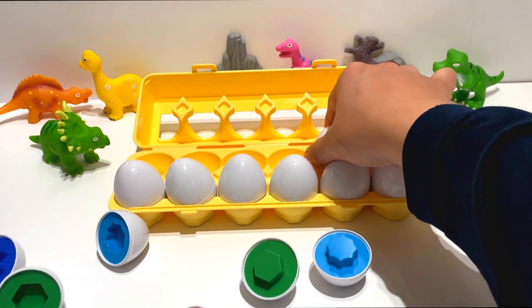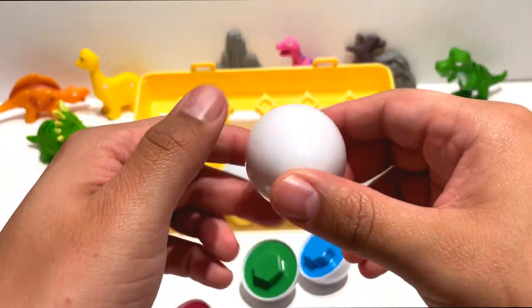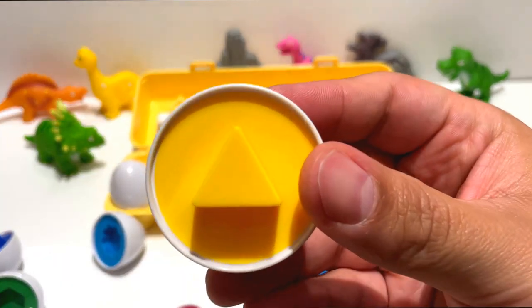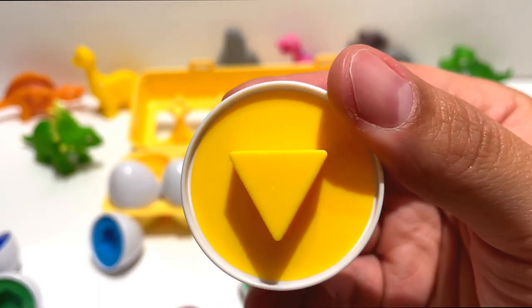This is the fifth egg. Let's pull it apart. Wow, I know that shape. It's a triangle. There are so many things shaped like triangles. Can you think of some?